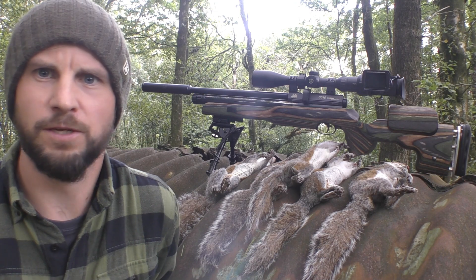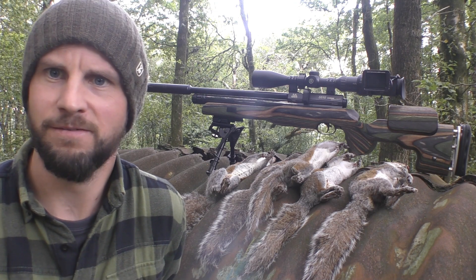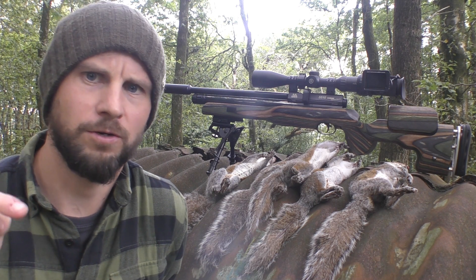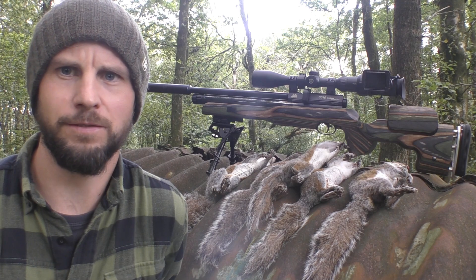Luckily managed to get one more. Just a quick session this morning because I got interrupted — they're about to put the pheasants into this pheasant pen here. So I'm going to go shoot tomorrow morning on my other feeder and we're going to see how that goes.